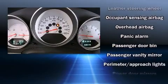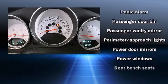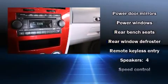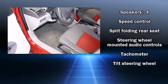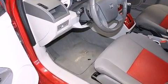Dodge ensures the safety and security of its passengers with equipment such as dual front impact airbags with occupant sensing airbag, head curtain airbags, ignition disabling, and four-wheel disc brakes with ABS.